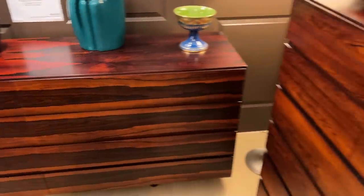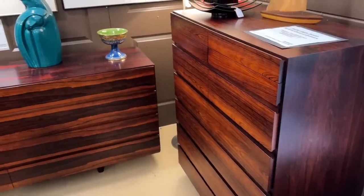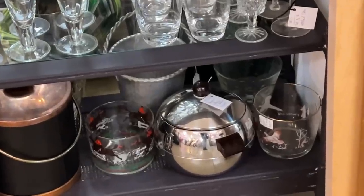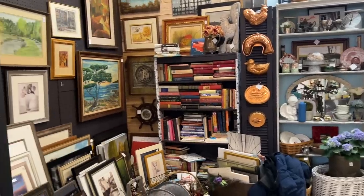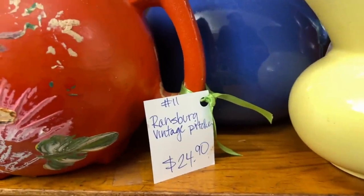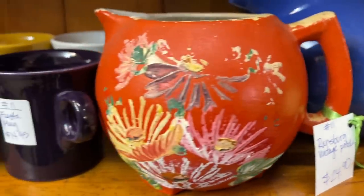I actually heard someone around the corner talking about this dresser set, so I was excited to come over and find out what they were talking about — and clearly this is it. These are immaculate and the color and the grain is just gorgeous. And this is what is called Ransburg — a Ransburg vintage pitcher. Originally I thought the first one I found was a one-off. It's been around two years since I found that first one and I still wasn't sure what brand it was. So this is why you go to vintage stores — you always keep learning.